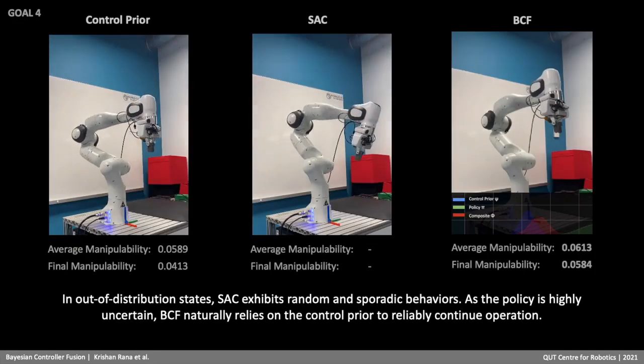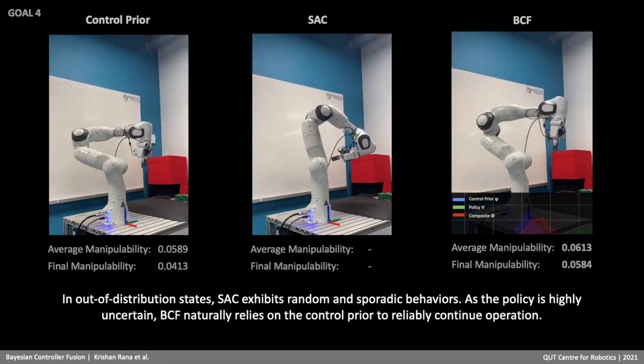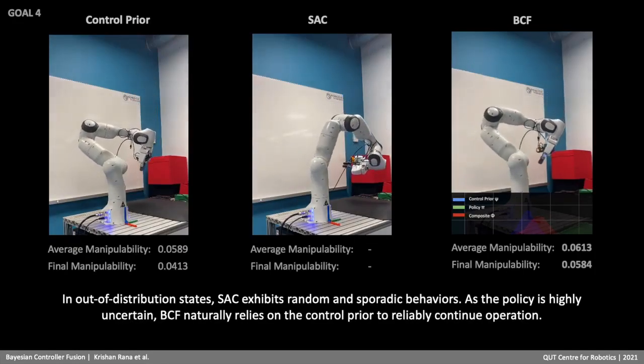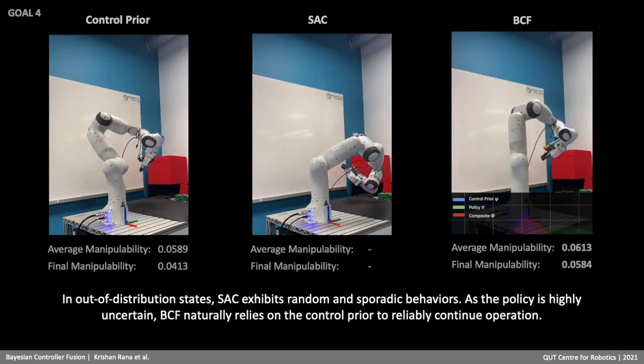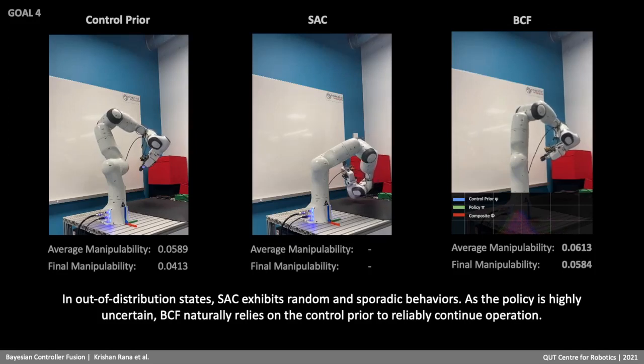We now demonstrate the performance of BCF on out-of-distribution states. Such scenarios are typically detrimental to the performance of learned policies. In out-of-distribution states, SAC exhibits random and sporadic behaviors. As the policy is highly uncertain, BCF naturally relies on the control prior to reliably continue operation, allowing it to successfully complete the task at hand.